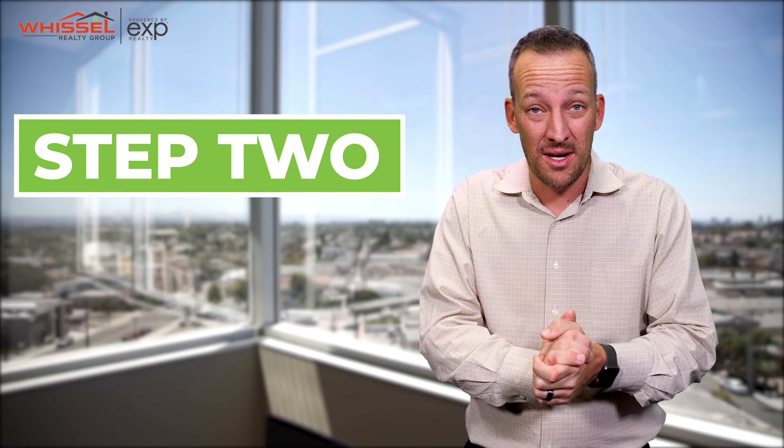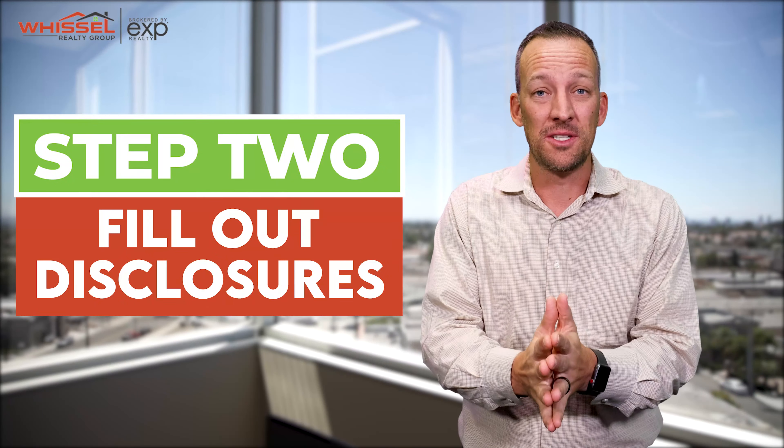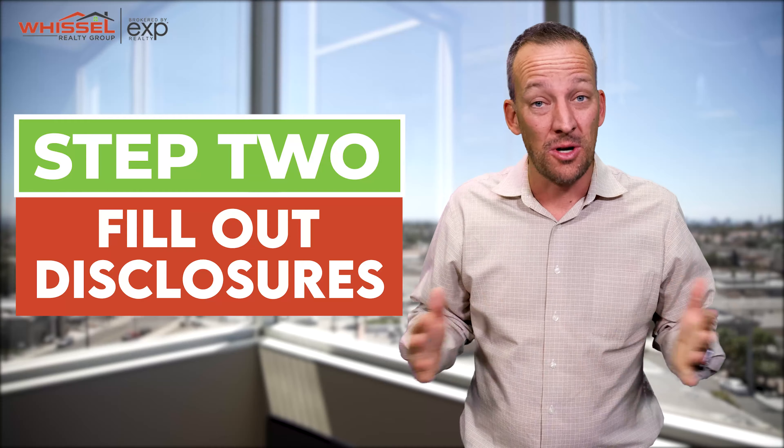Step two in the home selling process is going to be to fill out all of the disclosures for your home. Our transaction coordinator is going to be reaching out to you and send over a variety of different documents that are required by the city, the county, and the state in order to sell your property to a buyer.